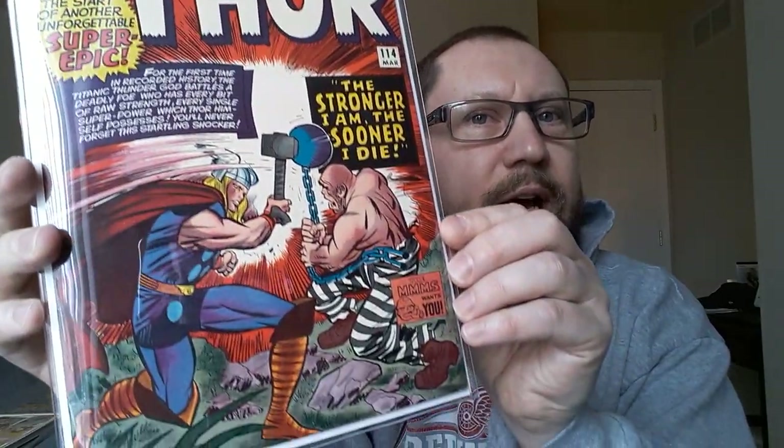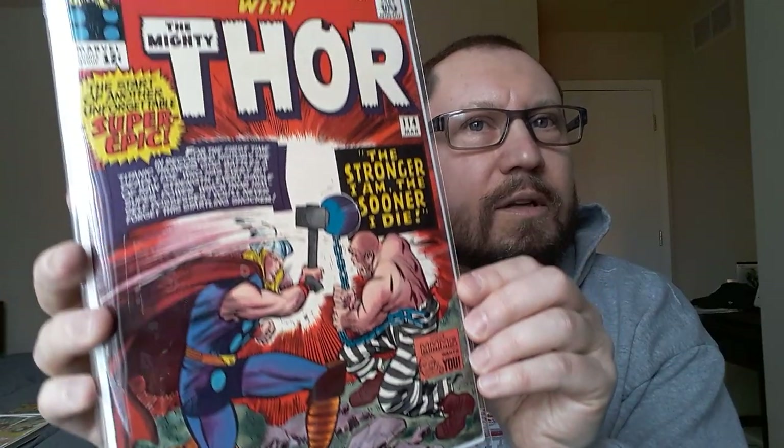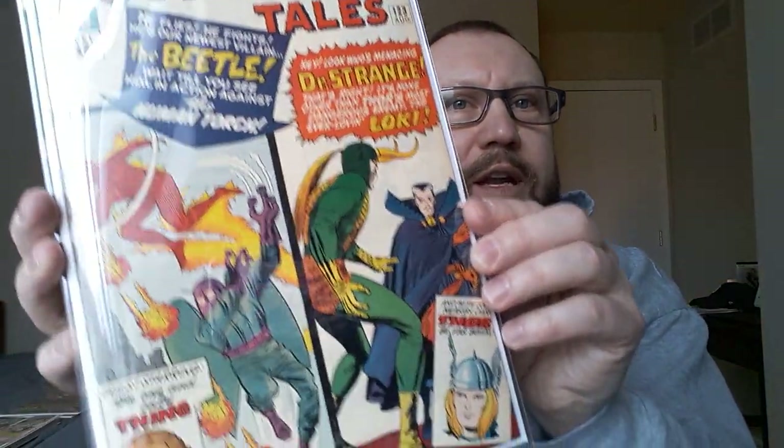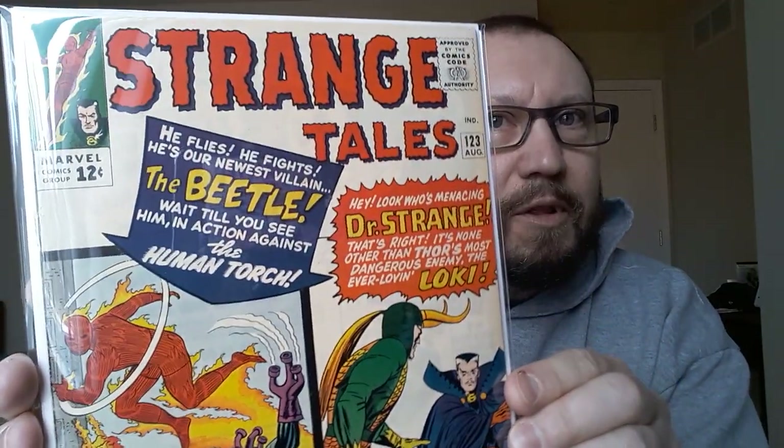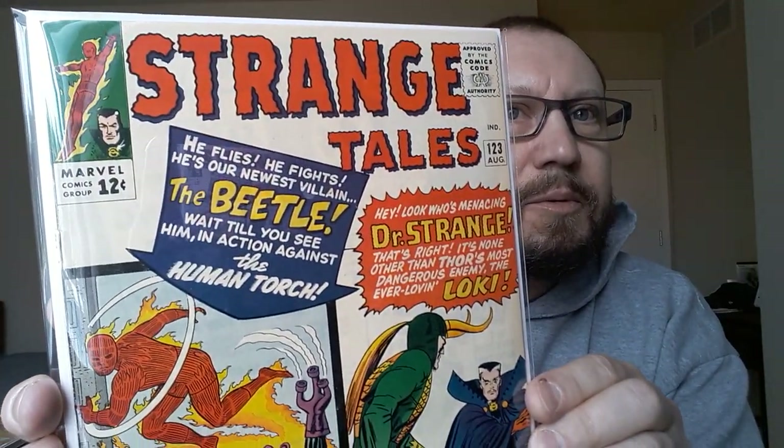Here we've got Journey into Mystery 114 — first appearance of Absorbing Man. Look at that, it's just a beautiful copy of this book. Love it. Here's another one: Strange Tales 123. Sorry about the glare guys, I'm sitting right in front of the window but it's the only way I can get decent lighting in this room.